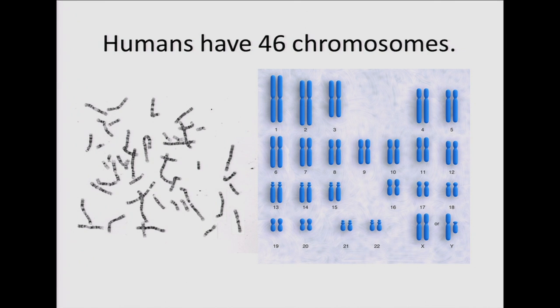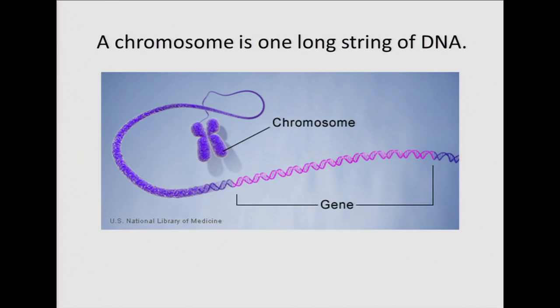Humans have 46 chromosomes. Our DNA is packaged into chromosomes — on the left you can see what chromosomes look like under a microscope, and on the right, when we sort and pair them, we see 23 pairs from biggest to smallest. One from each pair comes from our mother and one from our father. A chromosome is one long string of DNA, tightly packed. If we unwind it, we see that a gene is just a segment of DNA providing instructions for our traits. We have 20,000 genes in our genome.